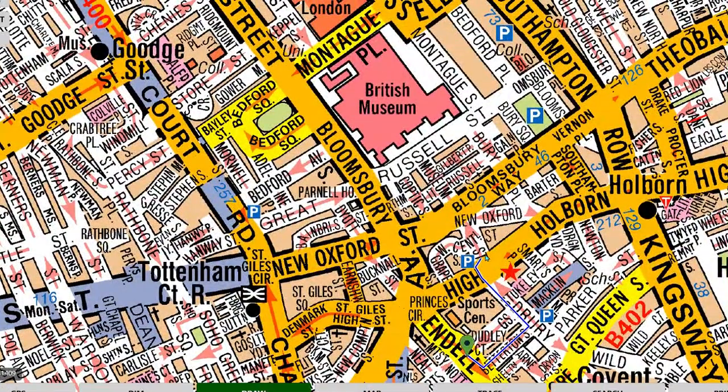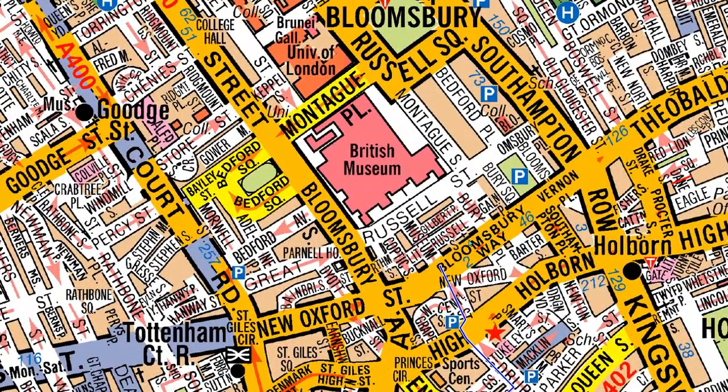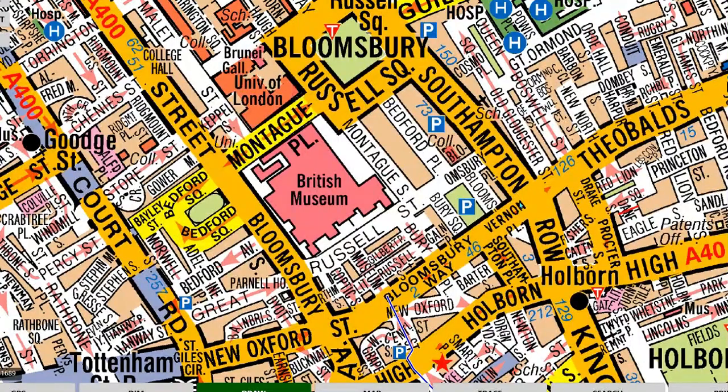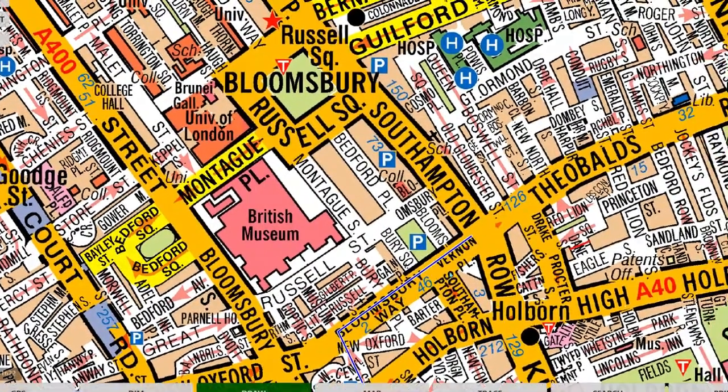A lot of people go to Holborn and then go up to Southampton Row — you can do both. But I'm going to go via Bloomsbury Way and then up to Southampton Row. As you can see, I have maintained a straight line, I have maintained a minimal distance on my left side, and also maintaining the left.